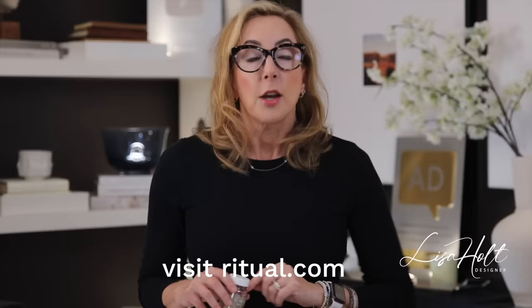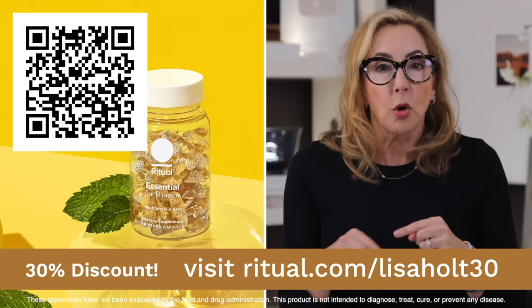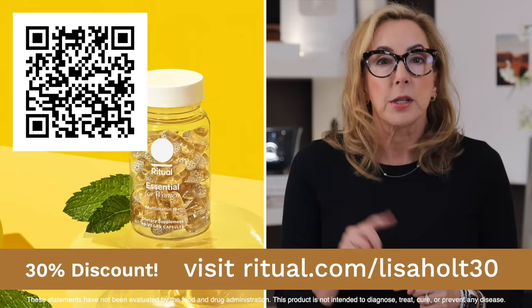It's called Ritual for a reason, which means you can just do it every day, not even thinking about it, and get the benefits. Scan the QR code on screen or visit ritual.com/LisaHolt and you're going to get that discount. They'll show up at the door and you can start your little ritual — you're going to love it.